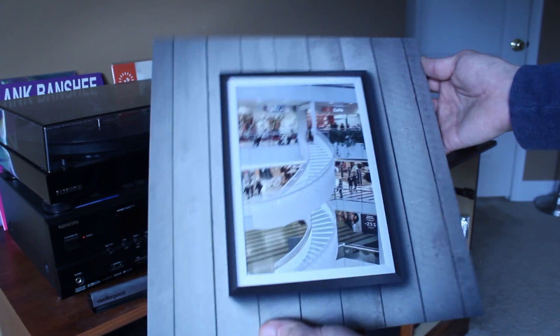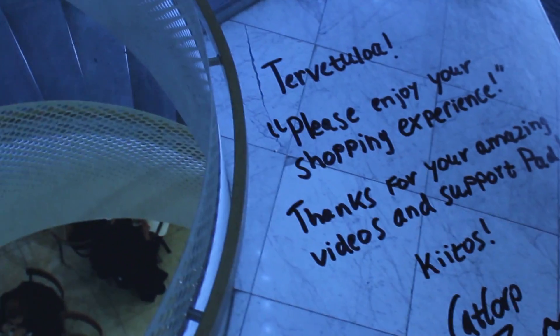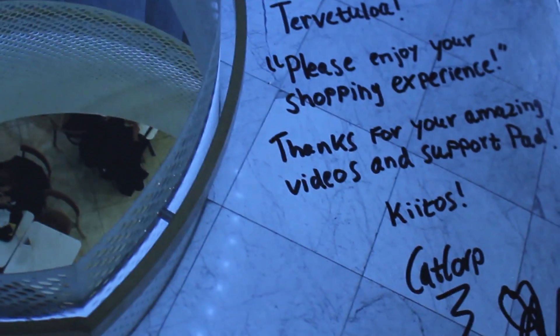Also a big shout out to my boy Cat System Corp. Shopping at Helsinki came in the mail this week. This is a record I've been wanting to get for a while and never had a chance to pick up. He also signed the back of it, which was kind of cool — a nice little touch to throw up on the shelf.